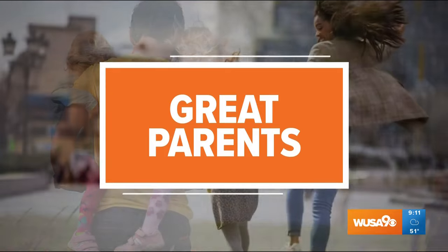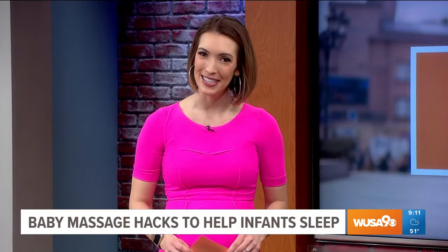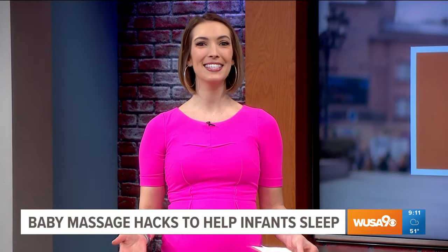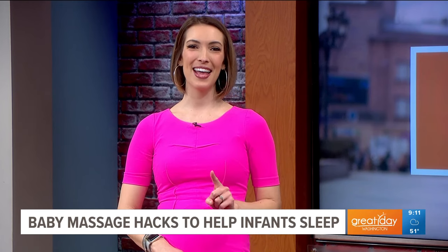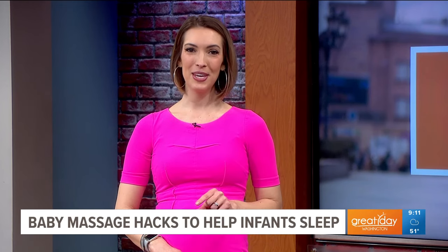March is National Sleep Awareness Month, and many parents could get more sleep if their babies just fell asleep faster and stayed asleep through the night. One thing that could help make that a reality: a baby massage. Here with tips on how to massage your baby is Alina Furman, a certified infant massage instructor and the founder of Call Me Baby Massager.